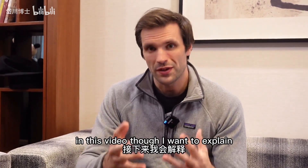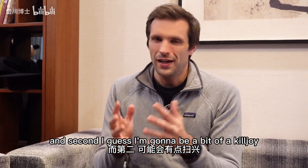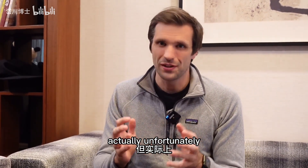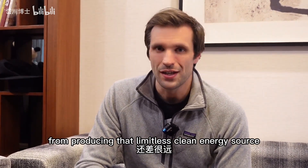In this video, I want to explain first: what did they actually do and why is it important? And second, I'm going to be a bit of a killjoy, trying to explain why, although on the surface it looks like a huge achievement, actually unfortunately we're still very, very far away from producing that limitless clean energy source.